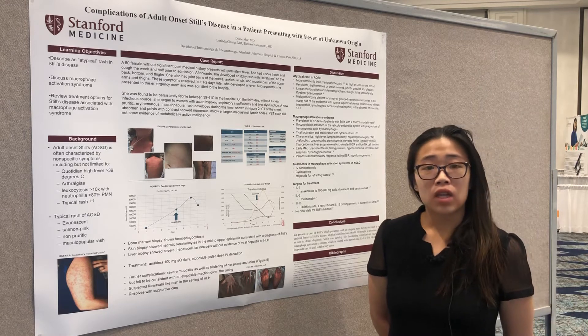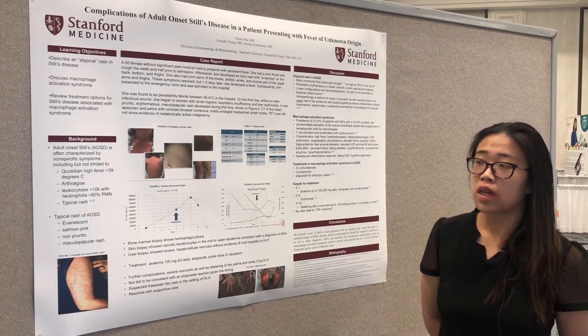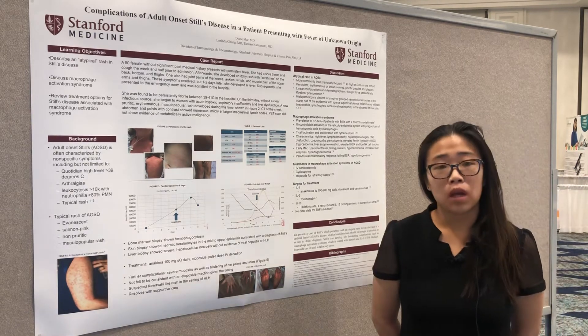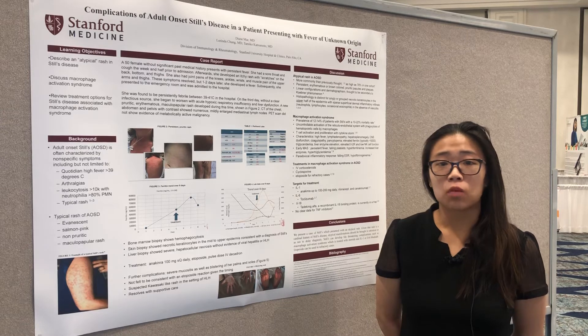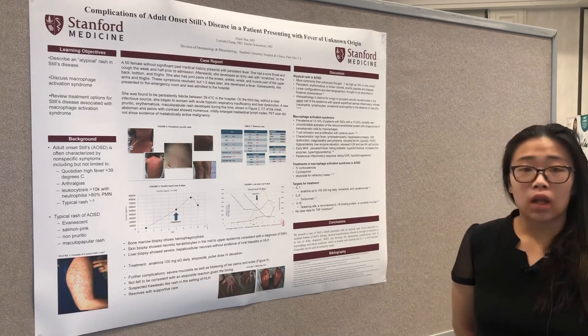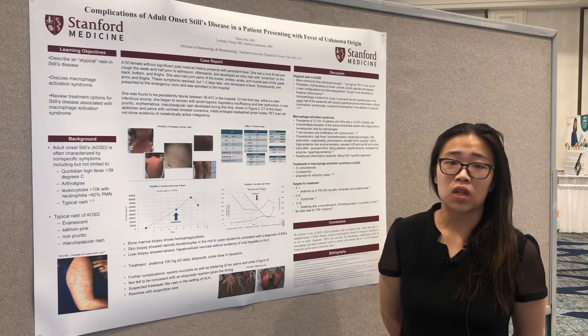Subsequently, after a couple of days, she developed persistent rash and she was diagnosed with hemophagocytic lymphohistiocytosis after developing persistent liver enzyme elevations up to the 3000s. She had a consistent bone marrow biopsy as well as serologies with secondary hemophagocytic lymphohistiocytosis.